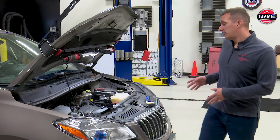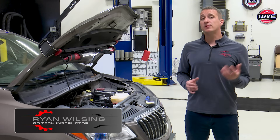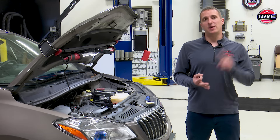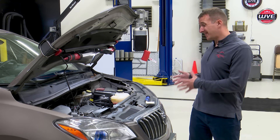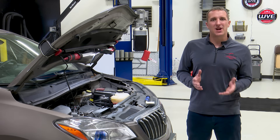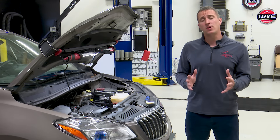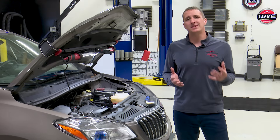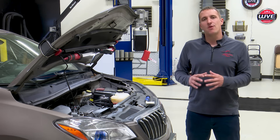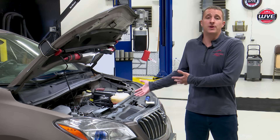So in the shop today we have a 2015 Buick Encore with the 1.4 liter turbocharged engine. This engine can also be found in the Chevy Cruze, the Chevy Sonic, and the Chevy Trax. Now why this thing's in here today is because it has a few symptoms: it's burning oil, it has a whistling noise at idle, but the main reason is it has a check engine light with a P0171 code.